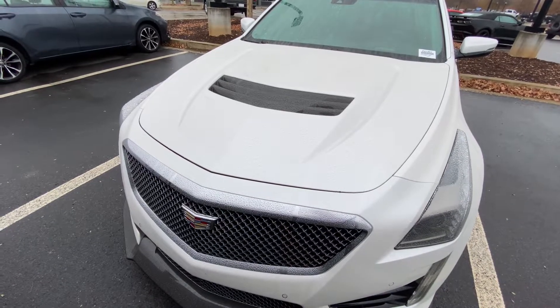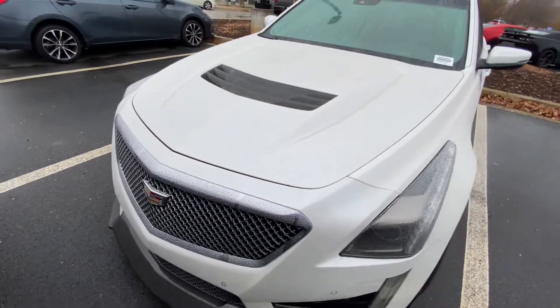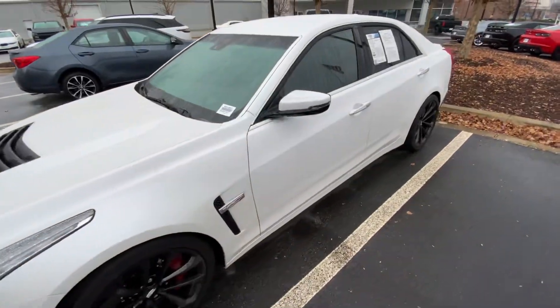Hey there, this is Caleb at Rick Hendricks Chevrolet in Buford. I'd like to introduce you to your brand new 2017 Cadillac CTS-V, the top of the line in GM performance, and I'm very excited to be able to show it to you.